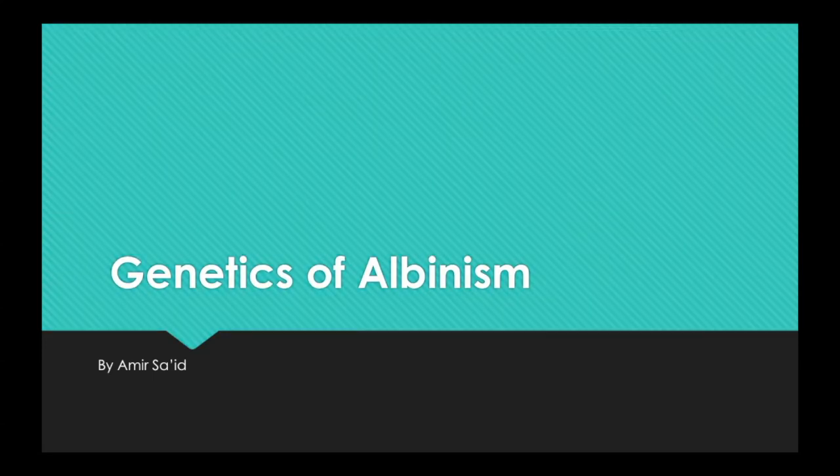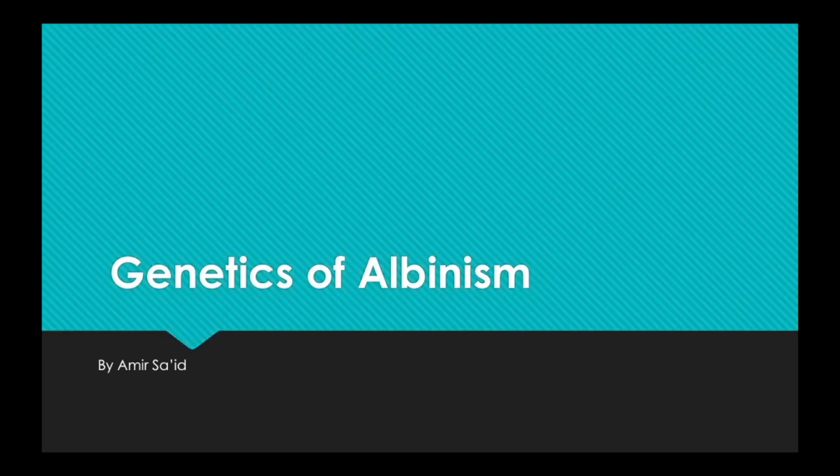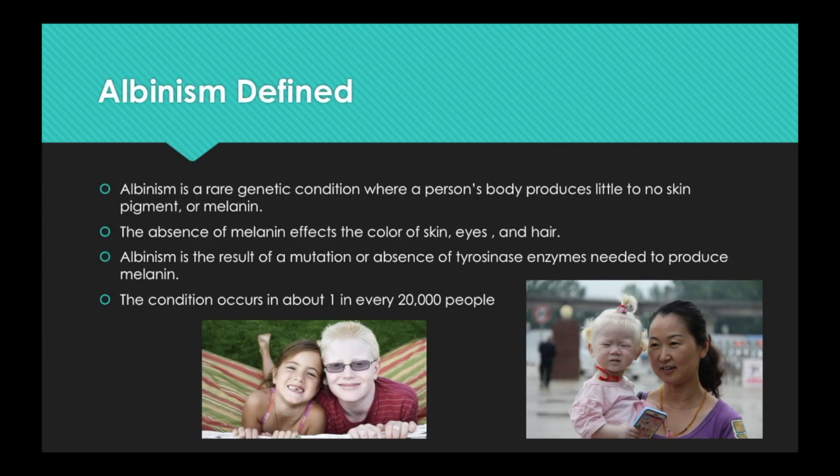My name is Amir Saeed and today we're going to be talking about the genetics of albinism, also known as OCA or oculocutaneous albinism. Albinism is an inherited genetic condition that reduces the amount of melanin pigment forming the skin, hair, and eyes.